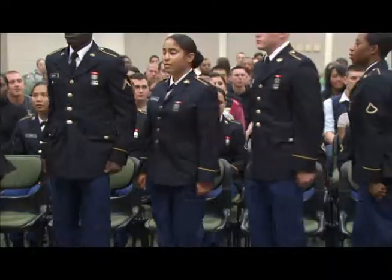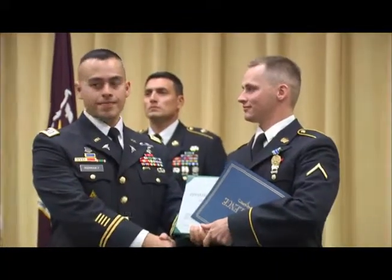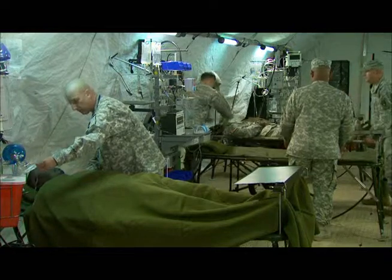Upon graduation from your 41-week technical training at the Department of Defense Medical Education and Training Campus, you will be assigned to a fixed facility or to a field unit.